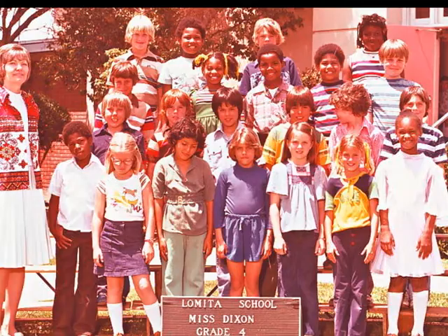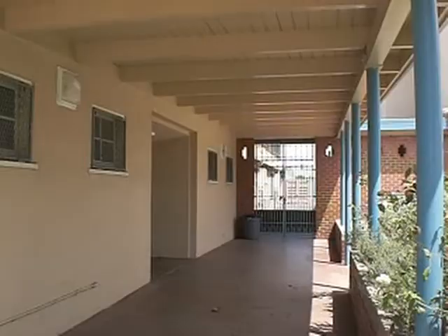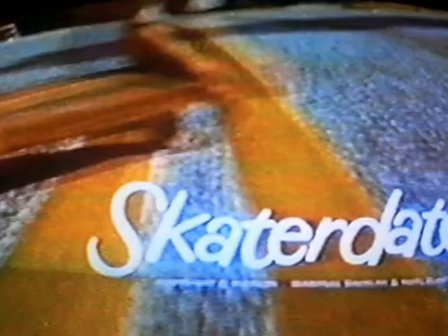That's my elementary school, La Vida Elementary. That's me, second row back, all the way to the left. This is the La Vida Elementary Auditorium, and every year before summer break we were treated to a movie.